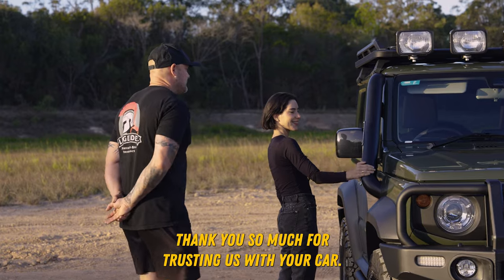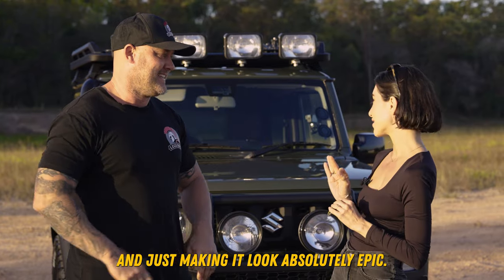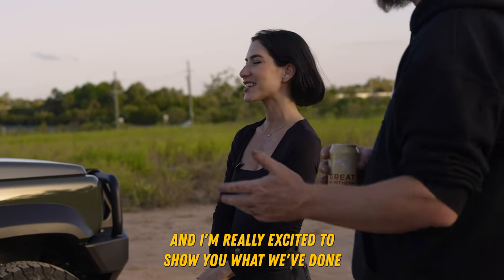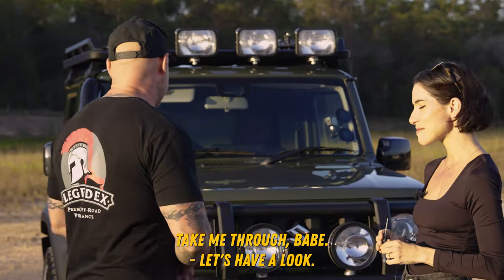She's so beautiful. Thank you so much for trusting us with your car. Thank you guys so much for taking her on and just making it look absolutely epic. I'm thrilled. I'm glad to hear it and I'm really excited to show you what we've done, because you haven't seen it yet and I'm sure you're as excited to see it as I am to show you. Take me through, babe. Absolutely.